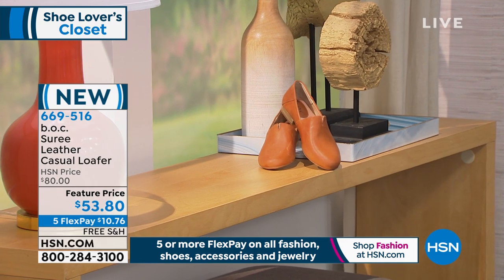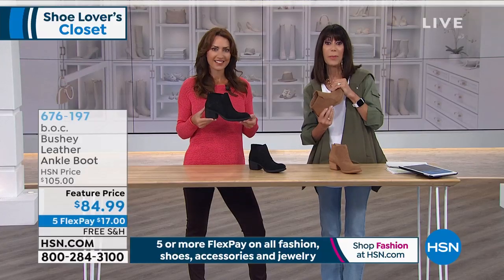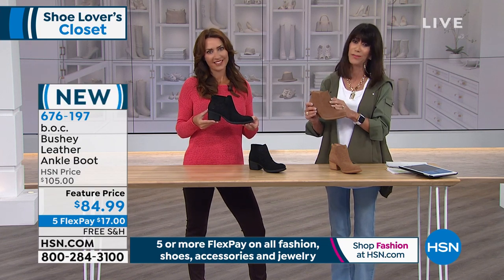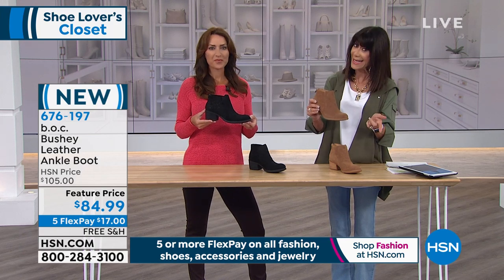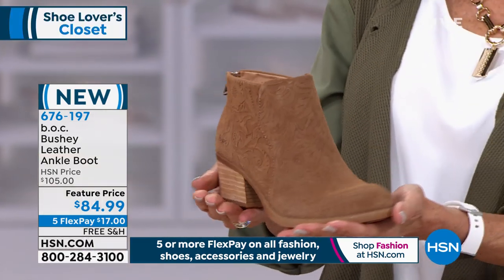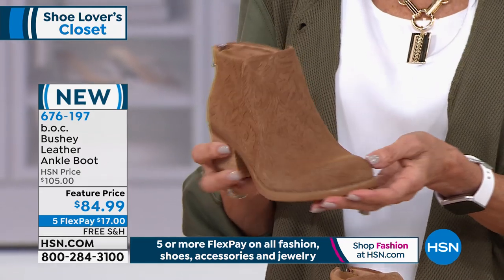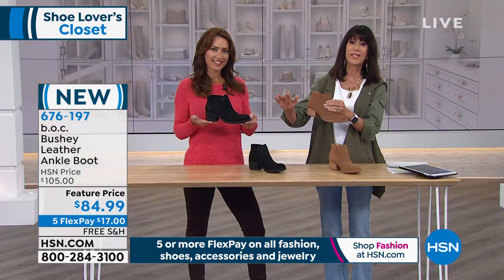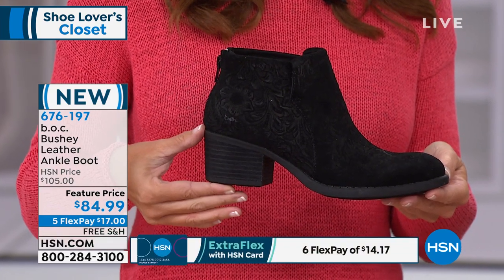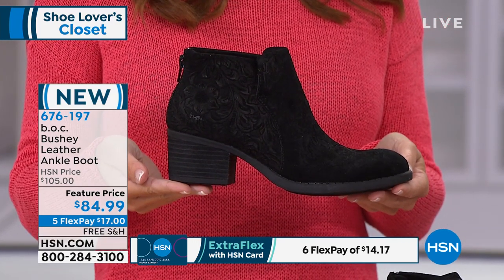Moving right into our last BOC item for this launch hour. This is where you can really appreciate not just the comfort but the craftsmanship. Karen is wearing them. We have two color choices — a beautiful light brown and black. Same sizes, 6 through 11. It has a two-inch high stacked-look heel — incredibly comfortable. Smart looking today from $105, feature price $84.99, five FlexPay payments of $17, and for HSN card holders $14.17, plus free shipping.